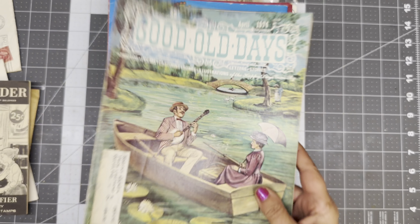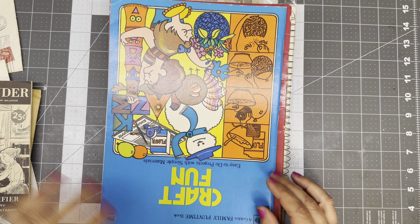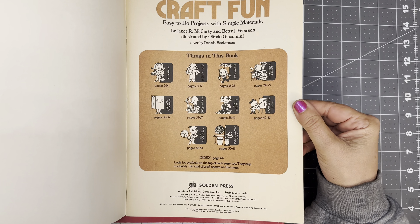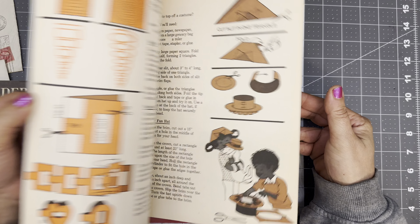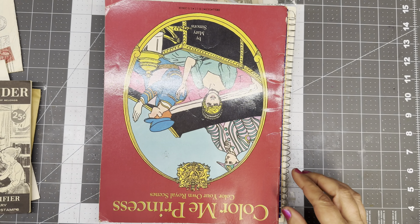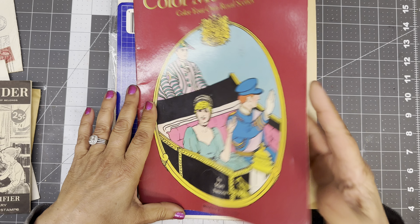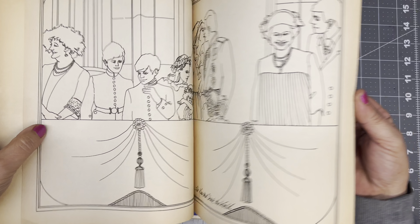I'm creating a craft-a-lanch over here. This looks right up my alley — Craft Fun, easy to do. 1975 — this one hasn't even been hardly opened. Scrumptious. Color Me Princesses — so this is with Charles and Diana, Your Own Royal Scenes, from 1982. That's cute.